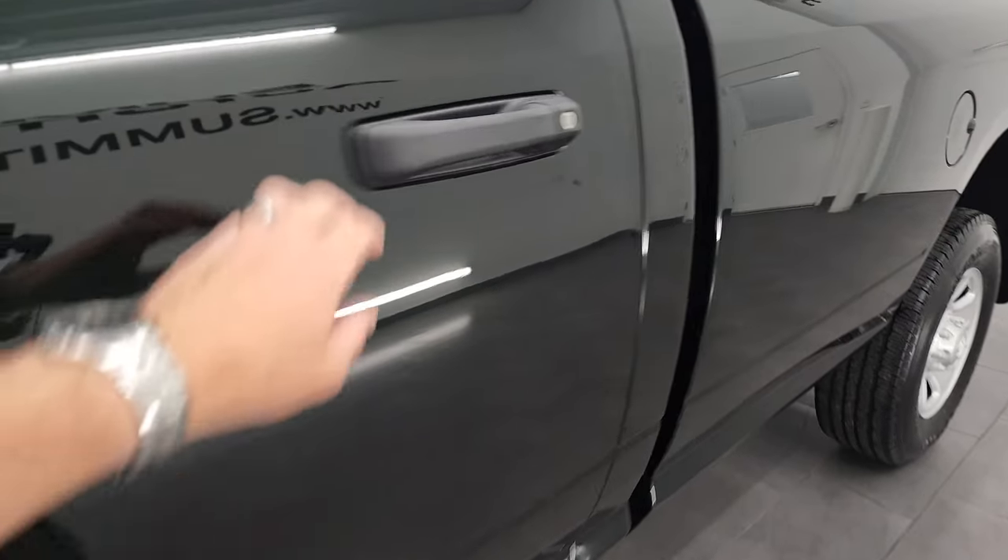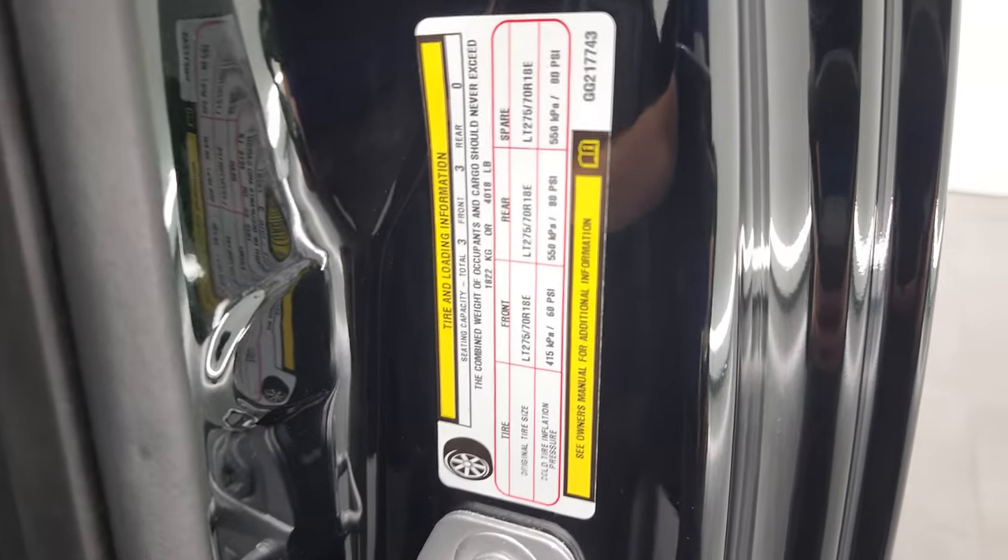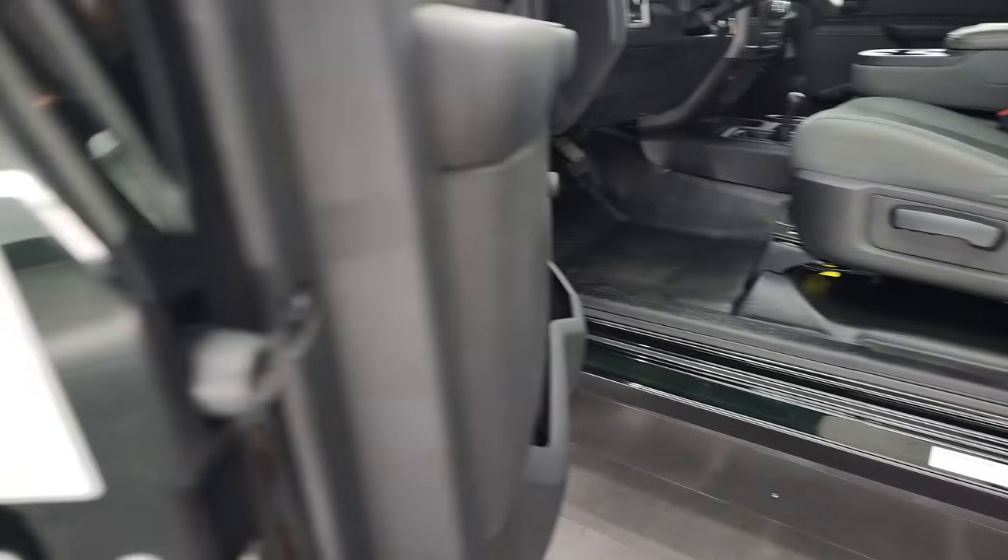I did want to show you the tire and loading information — I always forget this, I apologize. So here's your tire and loading sticker, and your VIN sticker is right there.